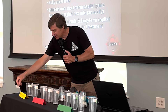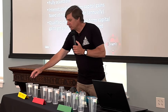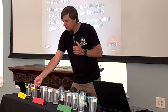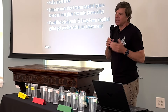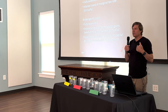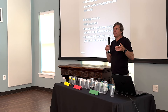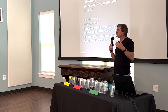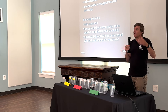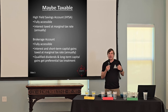The maybe-taxable shelf in yellow consists of things like your high-yield savings account, any kind of savings or checking account, and your regular brokerage account. The money put into these accounts has already been taxed, so if you withdraw, the withdrawal isn't necessarily taxable. However, interest in a savings account is taxable every year — you have to report it on your tax return, so there's a tax drag.